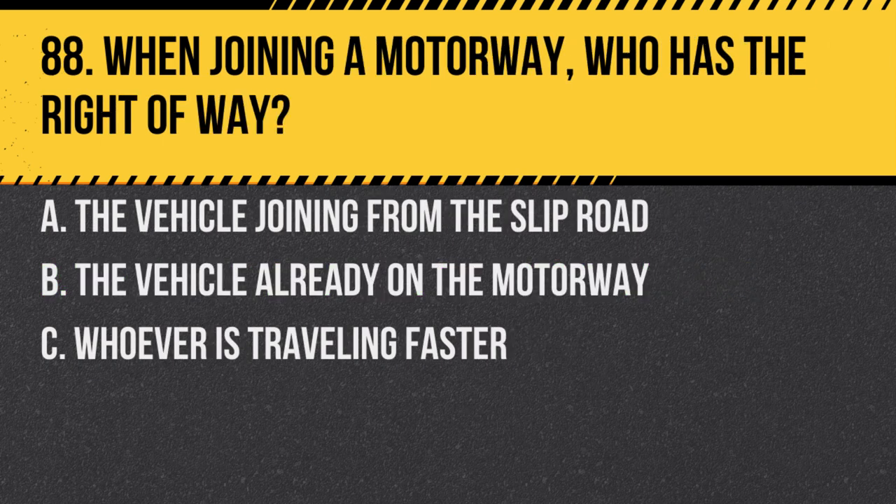Question 88. When joining a motorway, who has the right-of-way? A. The vehicle joining from the slip road. B. The vehicle already on the motorway. C. Whoever is travelling faster. Answer: B. The vehicle already on the motorway. Always give way to traffic already on the motorway.